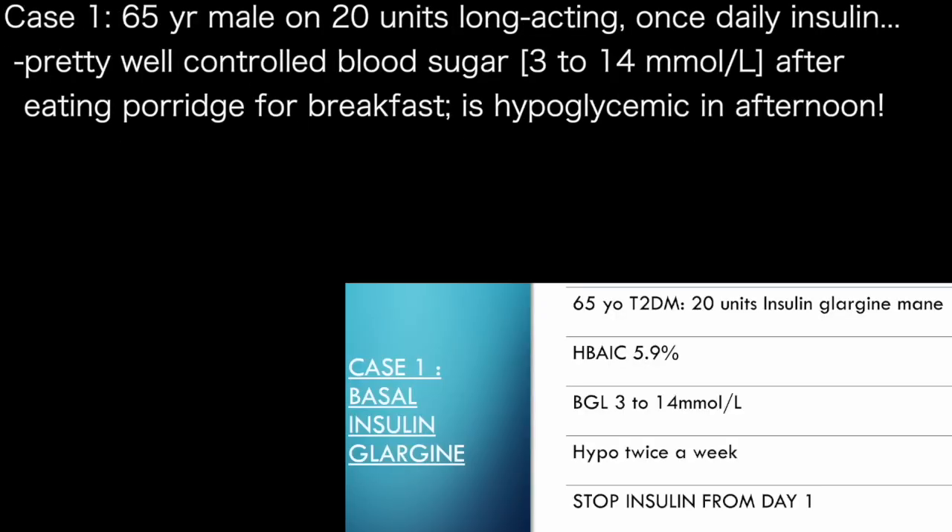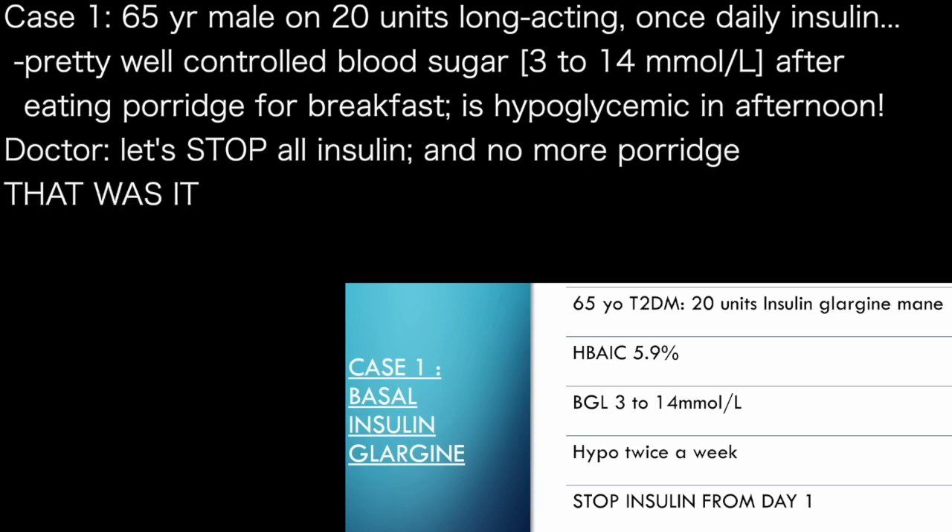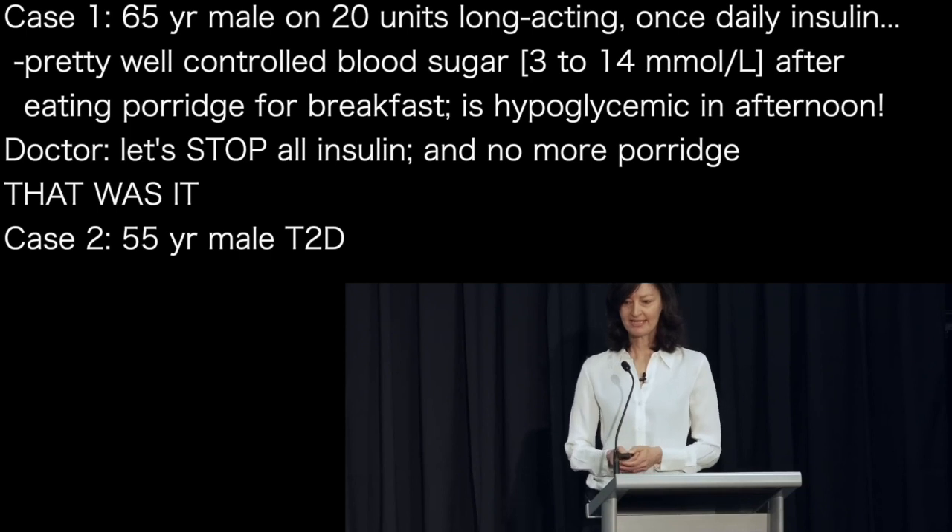Let's go through some cases showing those different sorts of insulins. This guy came to see me this year and he's just easy — on that once-daily long-acting insulin, 20 units a day. He's 65, pretty well controlled. His blood sugar ranges from 3 to 14 after porridge for breakfast in the morning, and then he has a hypo in the afternoon. So I said why don't we just stop the insulin and get rid of the porridge. And that was him done — very easy.